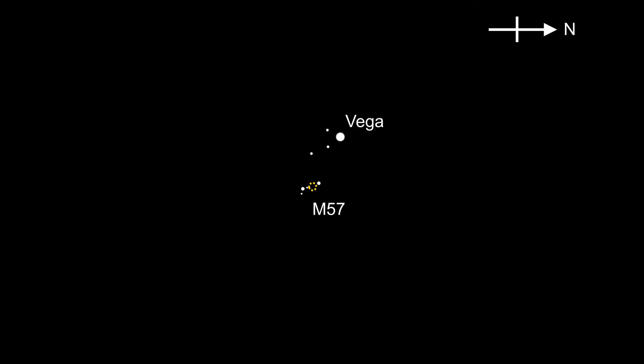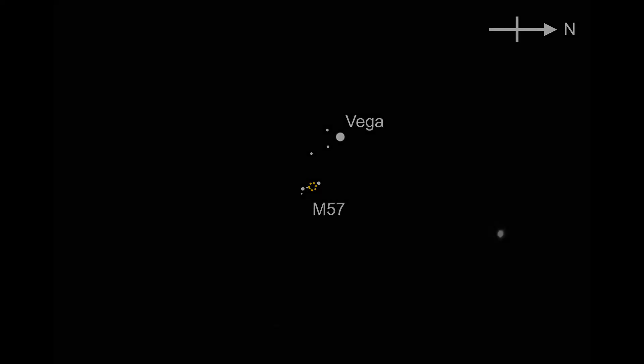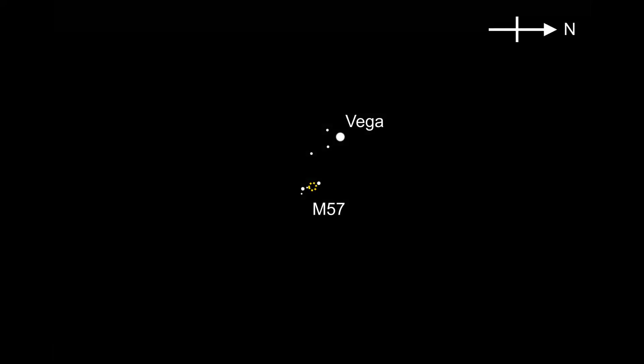To start with, find Vega, one of the brightest stars in the northern hemisphere at this time of year, which should look something like this through the telescope. Then go down from Vega and slightly to the south a short way, where you will find two stars bright enough to see with the naked eye even in light polluted skies.